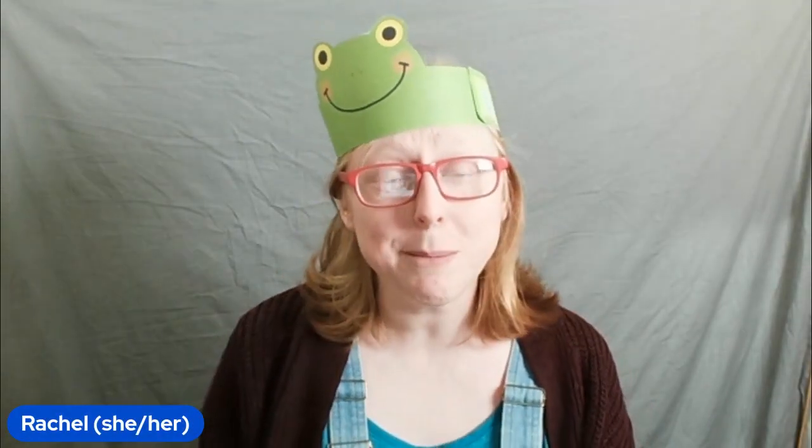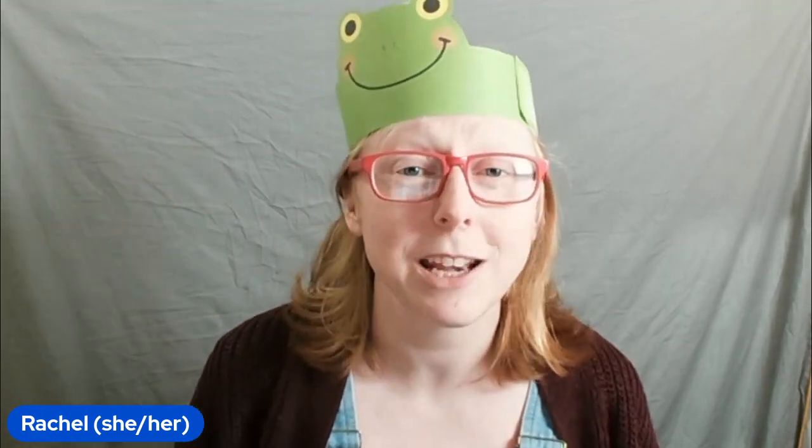Thank you so much for joining in. Grown-ups, let me know if your kids enjoyed it, and hopefully I will see you again soon.